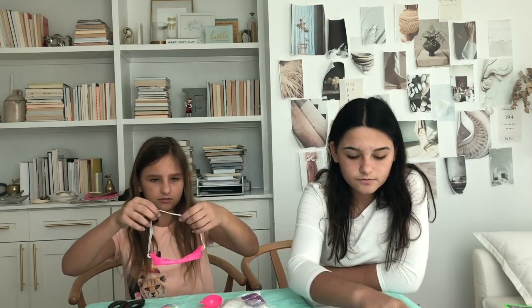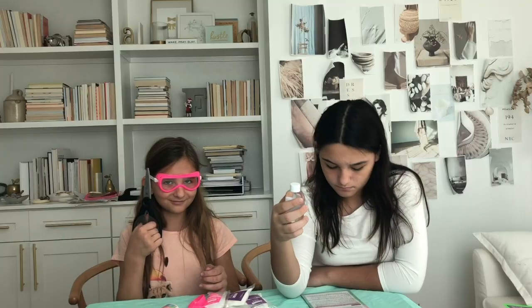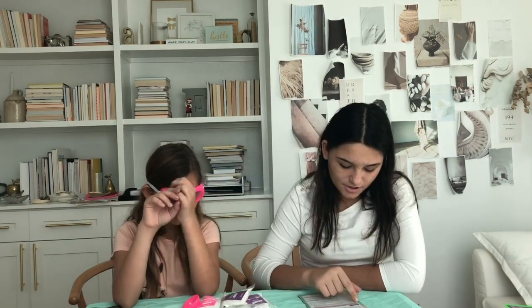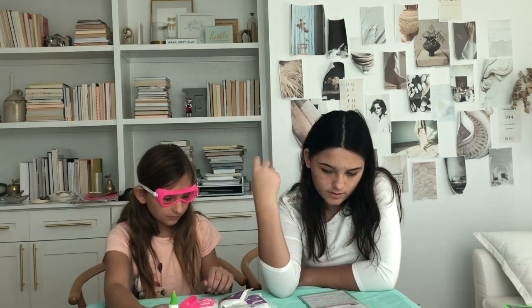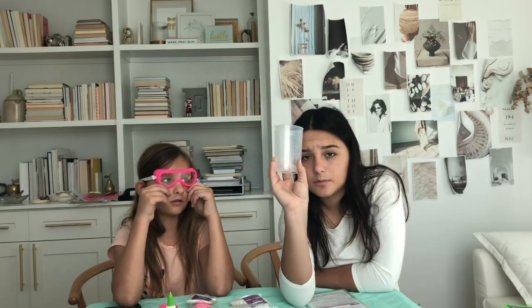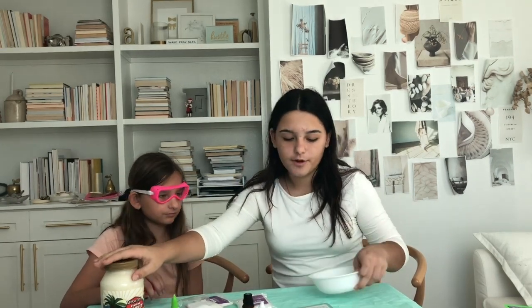For the bath bombs we need baking soda, citric acid, cornstarch, Epsom salt, and coconut oil — but there's no coconut oil. It's mineral oil. It says coconut oil is not included. And it says essential oil, which is also not included. Water is also not included, but I'm going to get that. Let's do purple. Measuring cups are also not included, but isn't this a measuring cup? So we're just going to grab all the stuff we don't already have. We got eucalyptus essential oil since eucalyptus smells good, and coconut oil in a bowl.